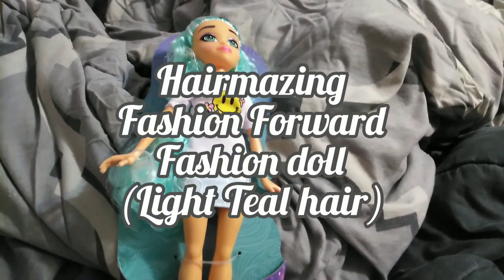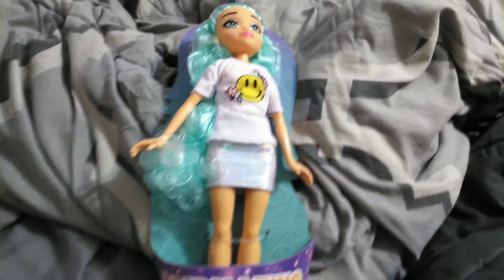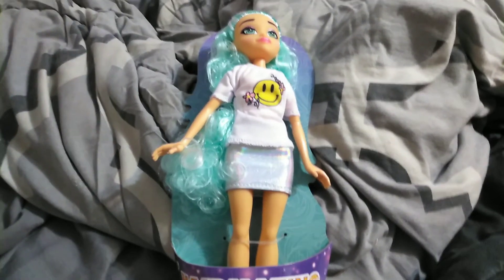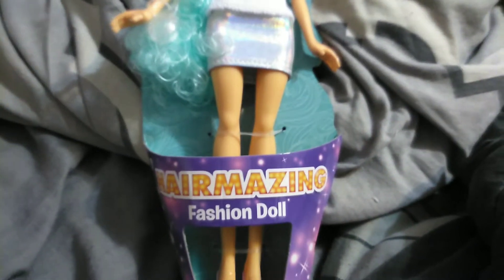Hey guys, it's Kari, welcome back to the channel. Today I'm going to bring you another bedroom in bed review. I was lucky enough to be at Walmart and find another one of the Hair-mazing fashion dolls.